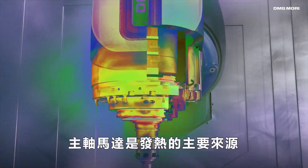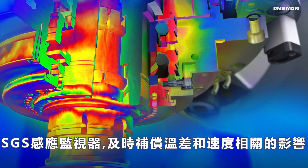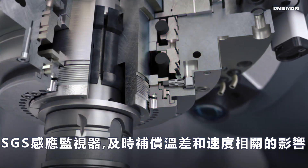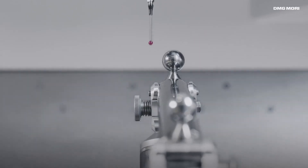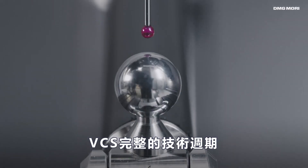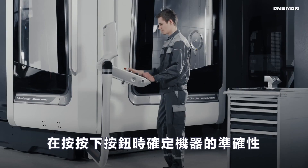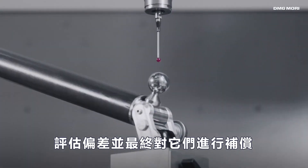The motor spindle is our main heat source within the machine tool. The SGS sensor monitors and compensates for temperature and speed-related influences in real-time. The VCS complete technology cycle makes it possible to determine the machine's accuracy at the touch of a button, assess deviations, and eventually compensate them.